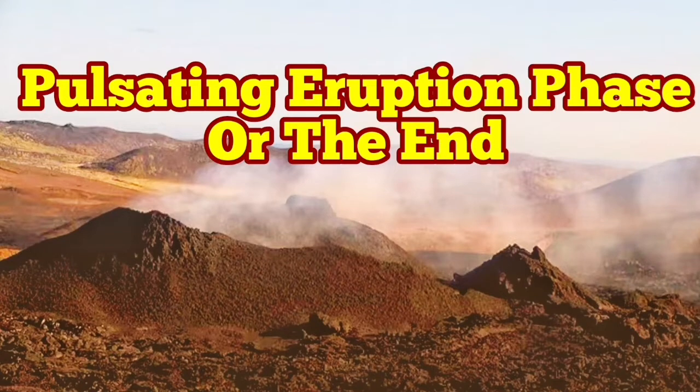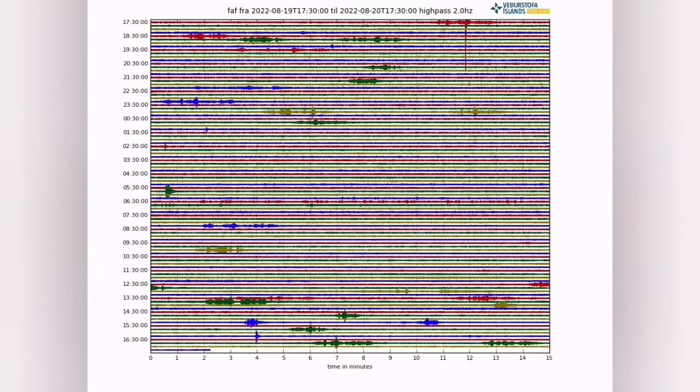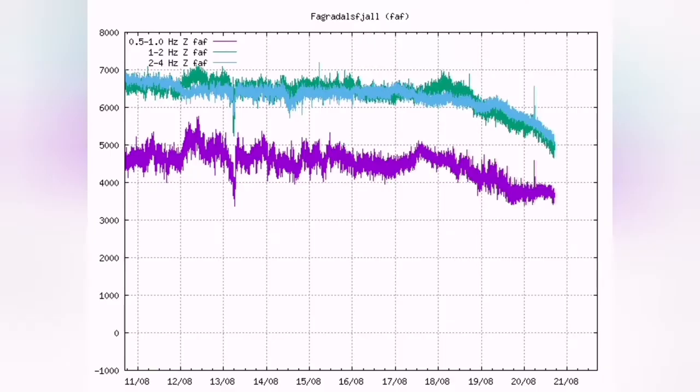Tremors and eruption rate both are decreasing. I guess this is the start of a pulsating eruption. As you can see we have magma at the depth. We had a reduction in the harmonic tremors and the further reduction again is continuing.